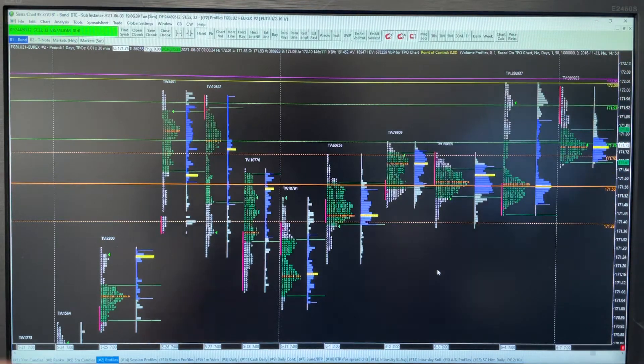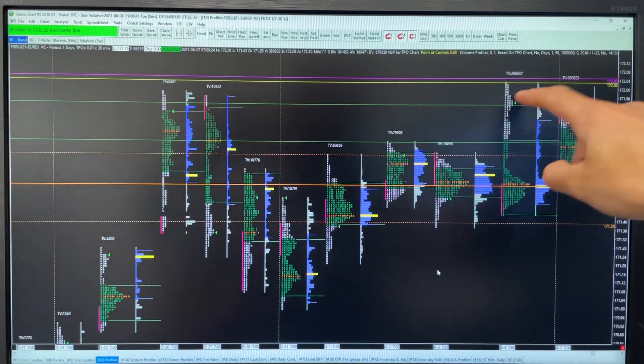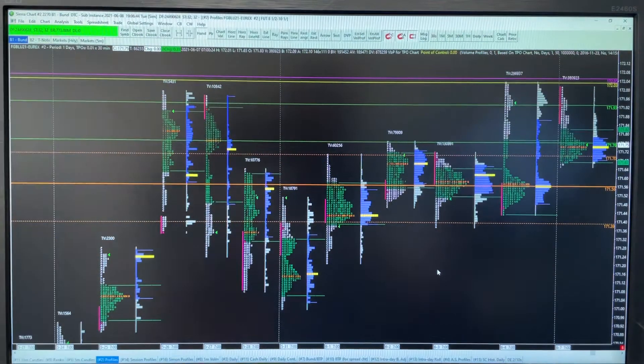So long as that weekly value area high holds today and we start auctioning it out here, I think this market should break the high. In addition to that, we've got one, two, three, four highs kind of in the same resistance band, so I think it's got lots of scope to go. The technical idea is relatively simple to understand.